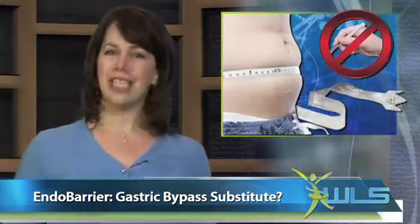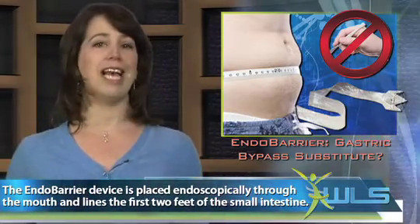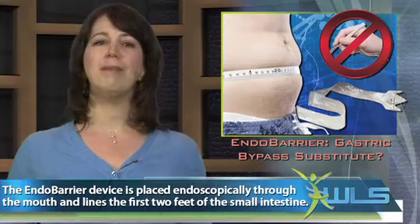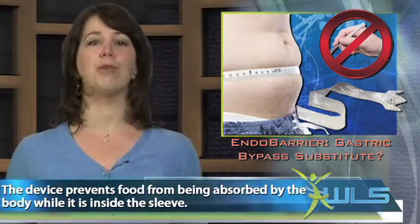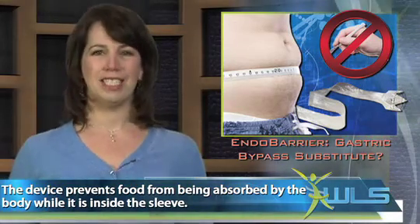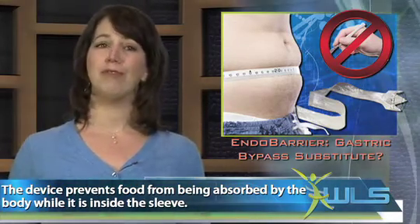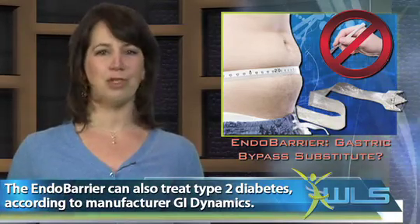The EndoBarrier is a type of sleeve or liner inserted endoscopically that creates a barrier inside the gastrointestinal wall, basically mimicking the effects of gastric bypass surgery by preventing the body from absorbing food until it reaches the lower bowel area. But the device is designed to create this effect without the need for a surgery that reroutes parts of the intestine, a process that for some patients can be dangerous.